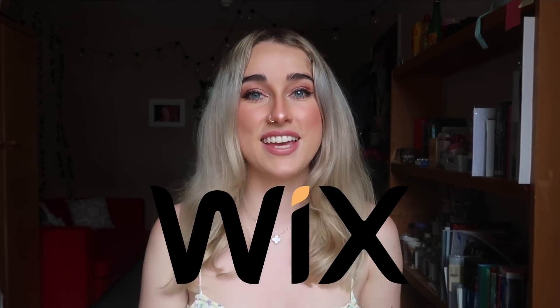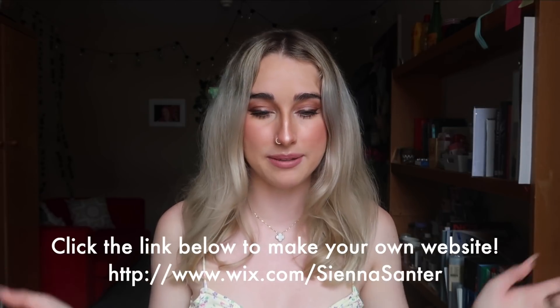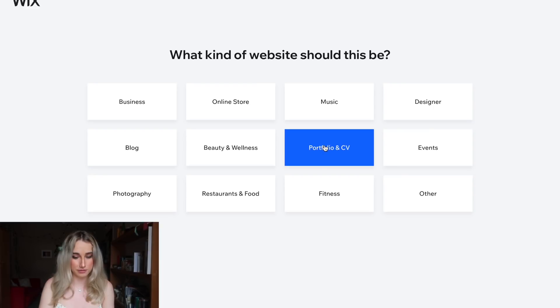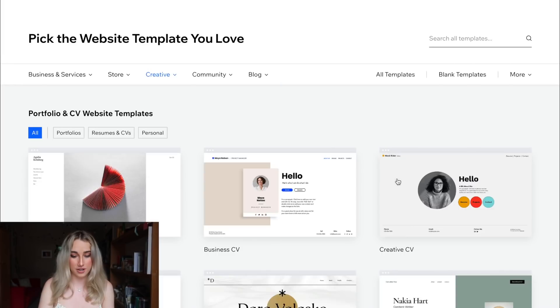This video is sponsored by Wix, so thank you so much Wix. I'm really excited to use them to show you guys how to make a website. First, we have what kind of website this should be — we're going to click on Portfolio CV and then create it with the editor.